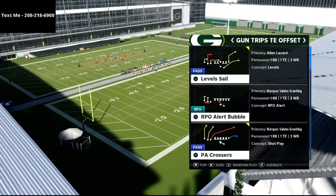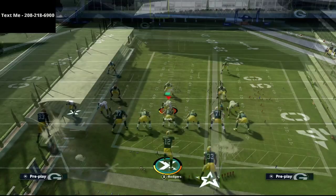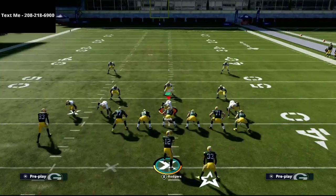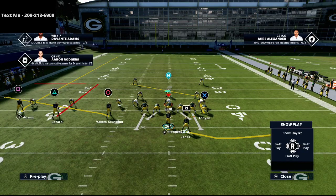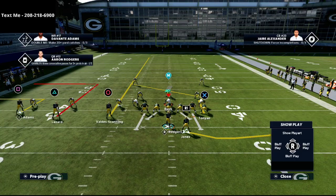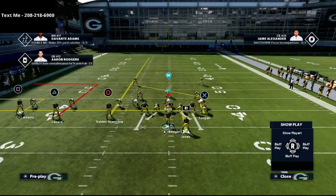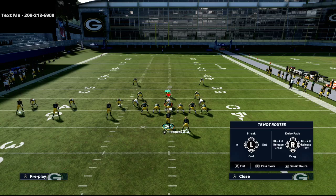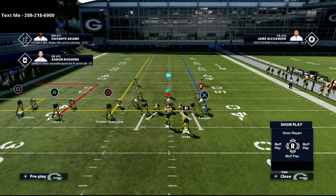Today we're talking about the play Flood from the Trips tight end offset formation. This is probably one of my favorite passing plays in the entire game, especially from a set like this, because there's a little adjustment you can make that makes this play that much better. All we're going to do is take the square receiver and put him on an out route, then put the circle receiver on a streak. Then on the right side, take the running back and put him on a little in route, and take the tight end on a block and release fade with a double team so you can roll out if everything breaks down.